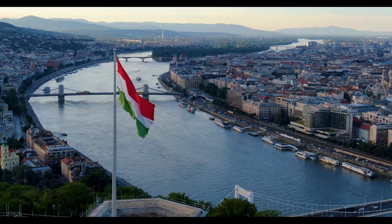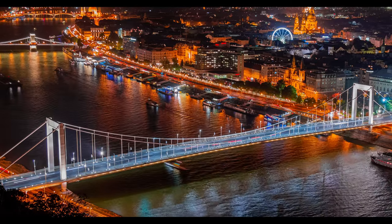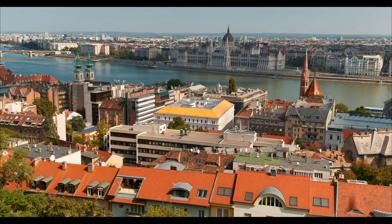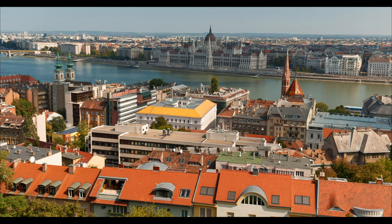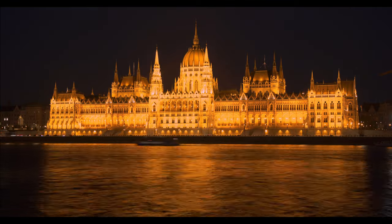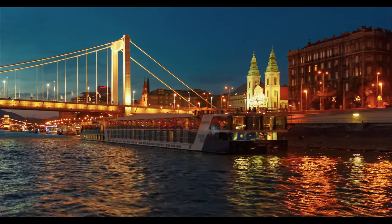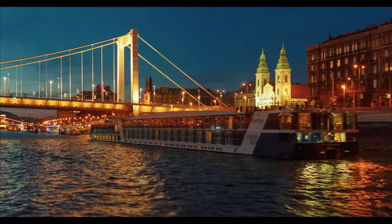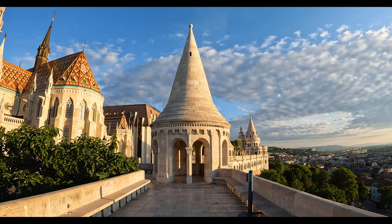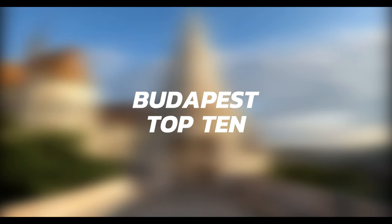Budapest, the capital of Hungary, is a lively city which offers a unique blend of history and adventure. Explore stunning thermal baths, conquer the iconic citadel, wander through bustling markets, marvel at magnificent architecture, and stroll along the scenic Danube River. Whether you're an adrenaline junkie or a culture buff, Budapest promises an unforgettable experience. Here's our list of the top 10 things to do in Budapest.